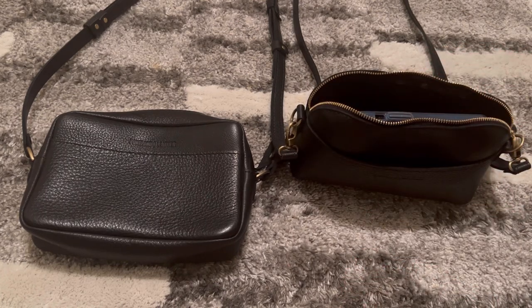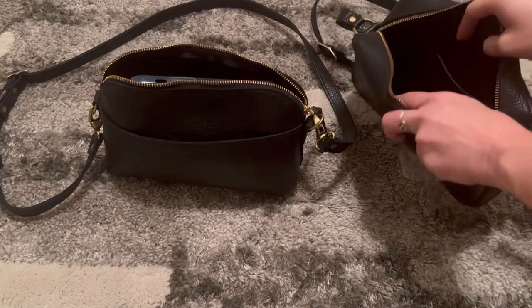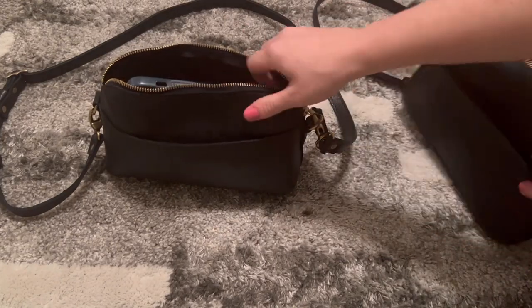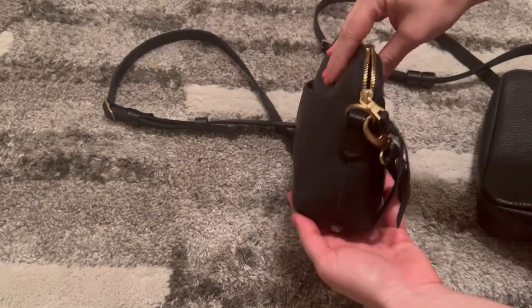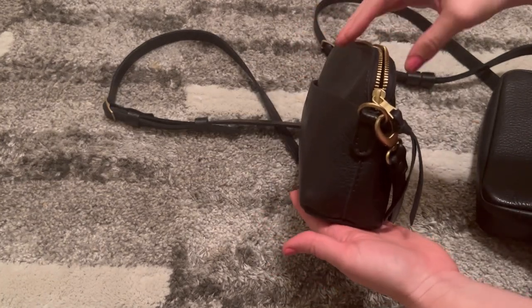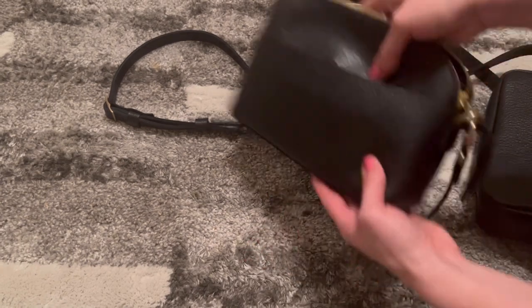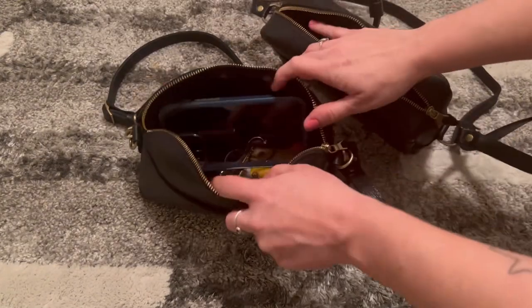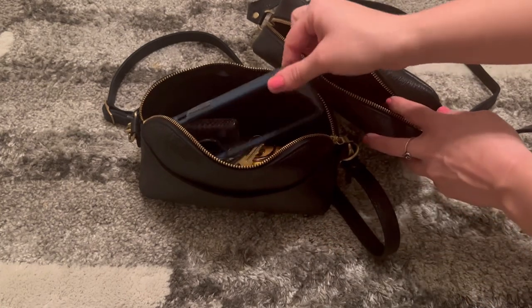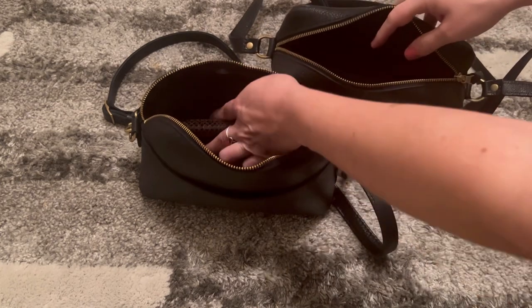Someone mentioned it in the comments on my last video and I think they're right — it seems like the Toaster bag might be a little more roomy. The Eclipse bag kind of domes; it's wider at the bottom but slimmer at the top, so it does take away from some storage. I'll empty out the Eclipse and move everything over to the Toaster. It already feels bigger to me.